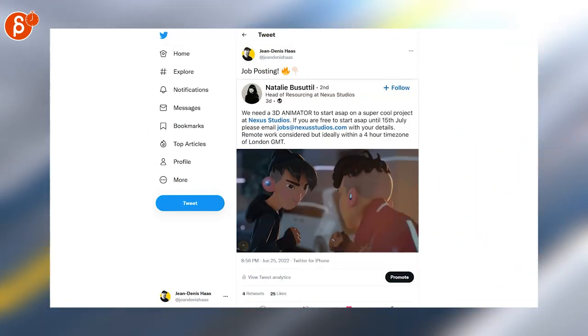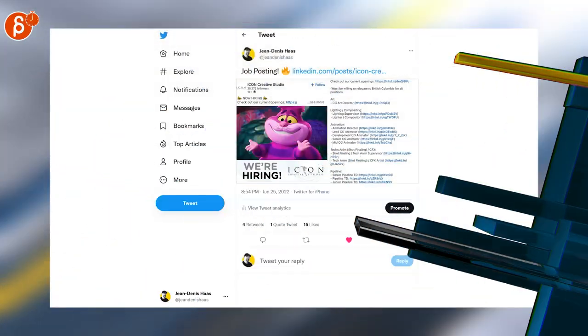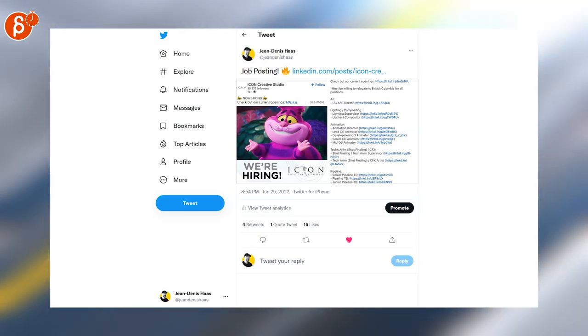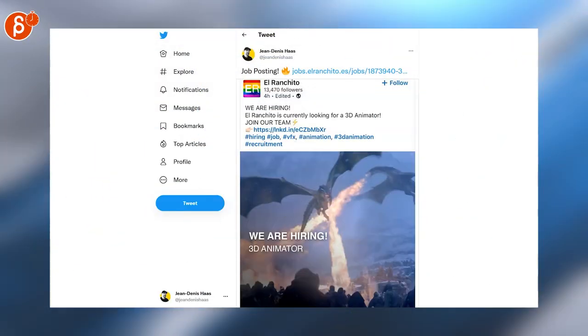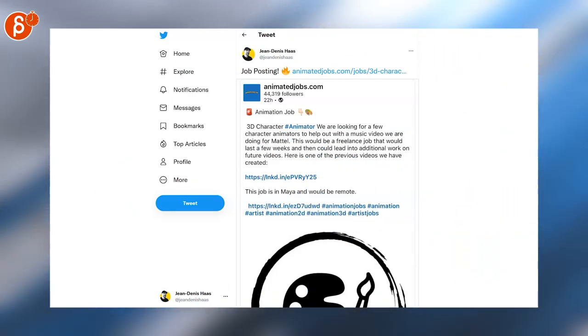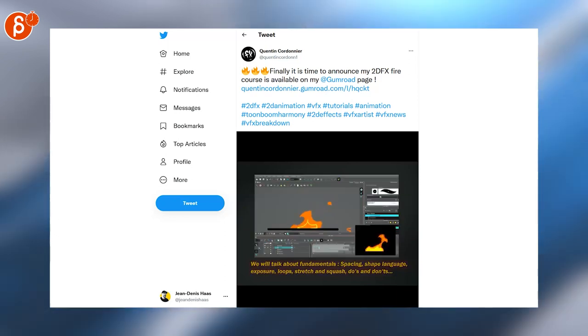Nexus Studios is a really cool project — you can go back a couple weeks in my Animation Minute and see the trailer. Icon Creative Studio has a lot of positions open, including animation director, lead CG animator, and so on. Elran Cheeto is looking for a 3D character animator as well.